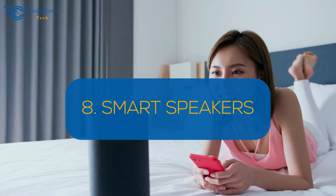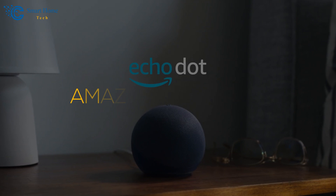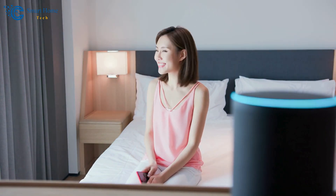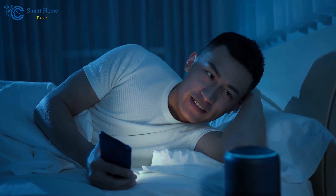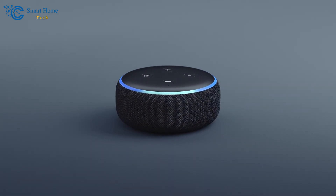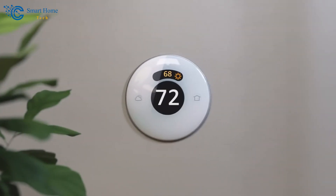Number 8: Smart Speakers. Add voice control and entertainment to your home with smart speakers like the Amazon Echo Dot. This device features Alexa, a voice assistant that can control your smart home devices, provide information, play music, and much more. The Echo Dot delivers high-quality audio and integrates with other smart home devices for seamless control. Hands-free control of smart devices offers convenience, while easy access to information and entertainment enhances your daily life. To install, plug in the Echo Dot, connect it to Wi-Fi, set up using the Alexa app, and link your smart devices for voice control.